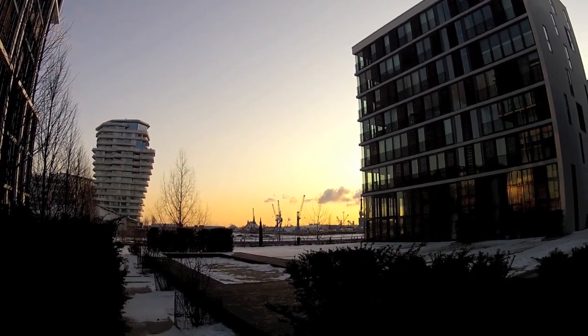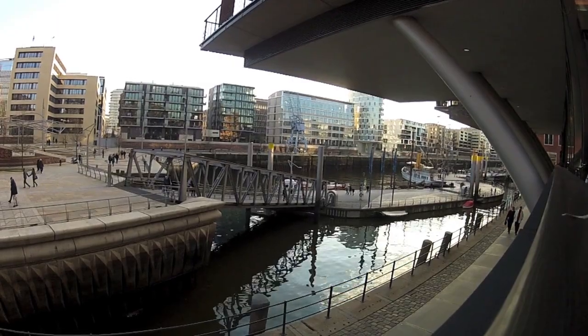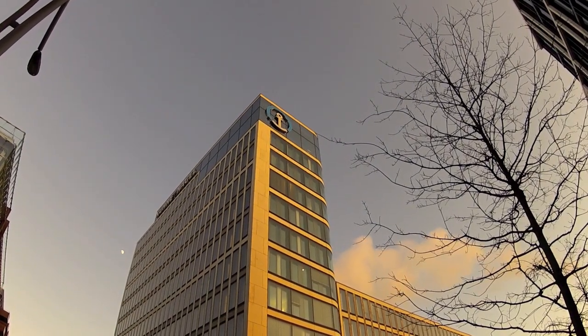After my walk through the historic area of the Speicherstadt, I would now like to introduce you to the modern area named HafenCity.